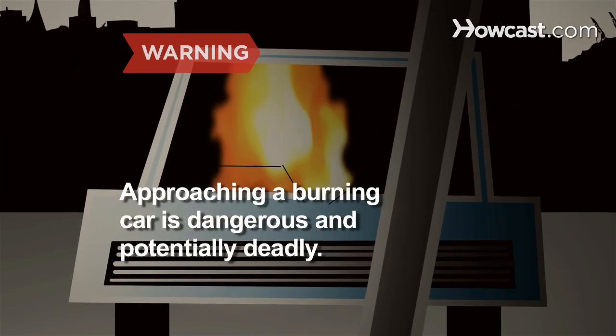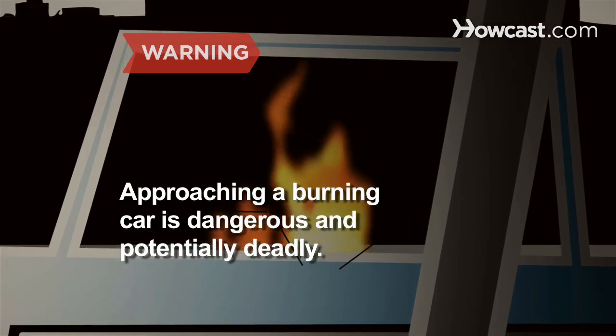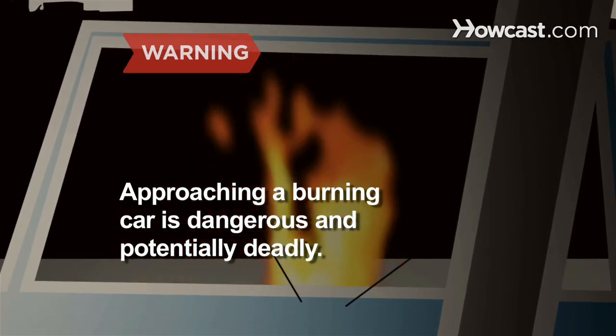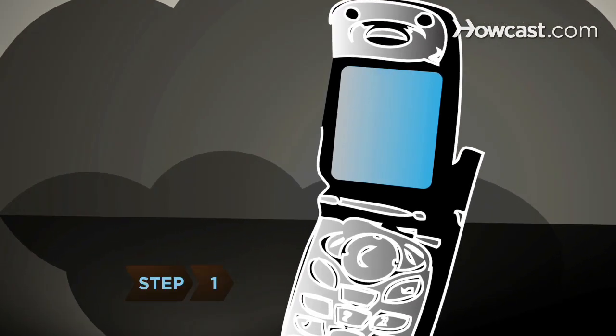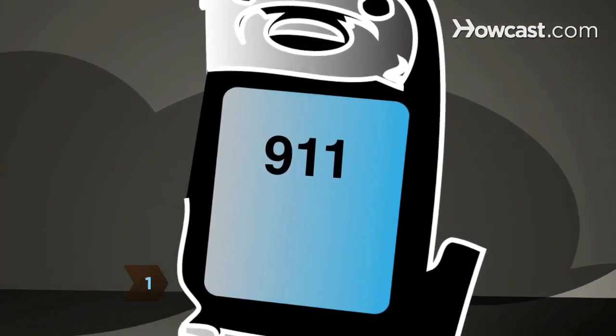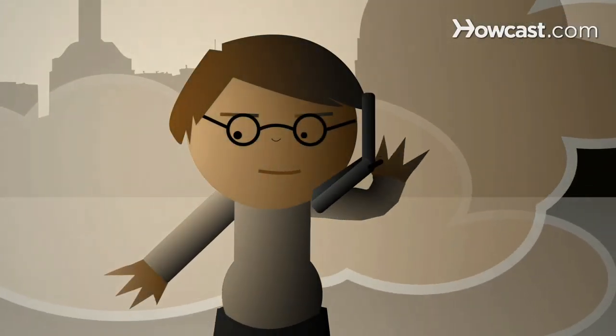Approaching a burning car is dangerous and potentially deadly, especially if the fire is already in the passenger compartment or fuel is spilled near the car. Step 1: Call 9-1-1 before you do anything else. Do not approach the car until you've done so.